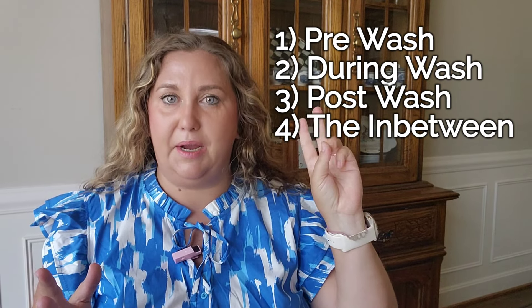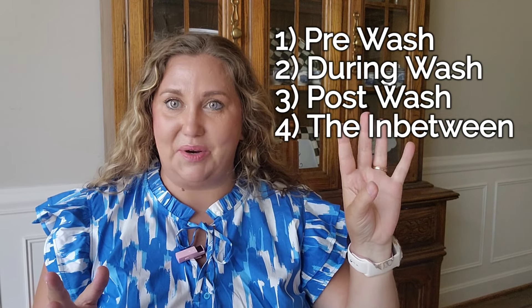My hair typically looks a lot longer than this — at one point it was all the way down to the top of my booty. I've since cut it and I'm leaving it alone again. I'm going to go through what I call pre, during, post, and in-between care. The products I show are not the exact products you have to buy — I'm showing what I use, including some surprise ones I didn't realize I use so consistently.